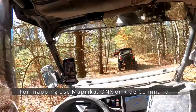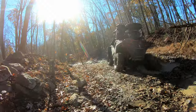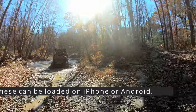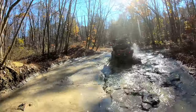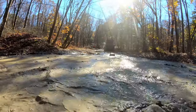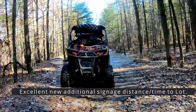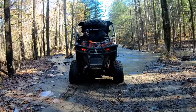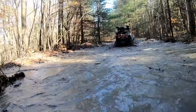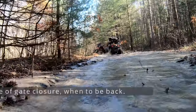If you do have technology, you can find these maps on Onyx, Ride Command, or Maprica — many options to find your way around. They do an excellent job letting you know how to get back to the trailhead, and they've been putting up signs that indicate how far you are and how many minutes it will take to get back from your location. I would recommend one thing: make sure you plan your time. The gate on the Western Reserve closes at a certain time — they will post that time on the gate, so please make sure you're back.